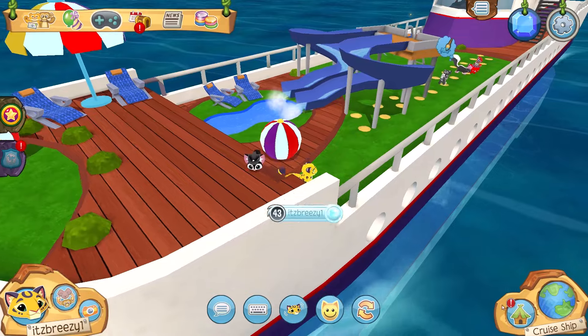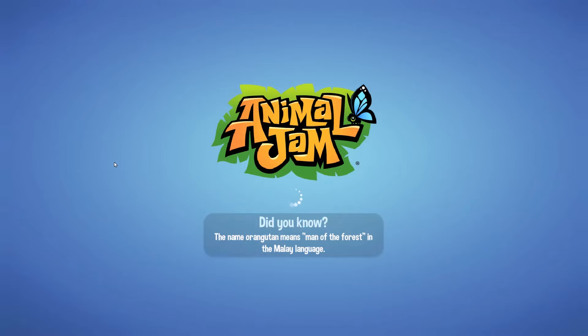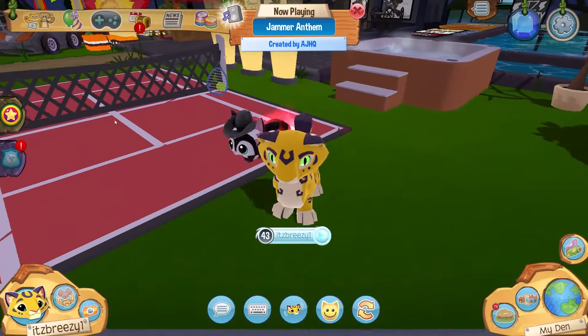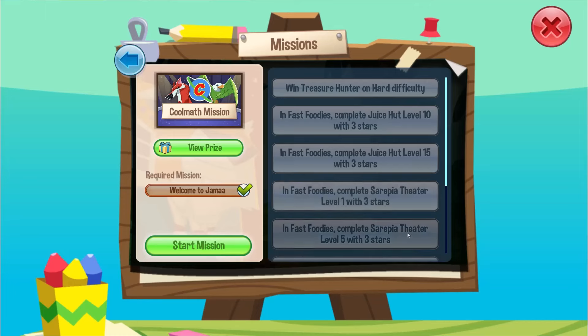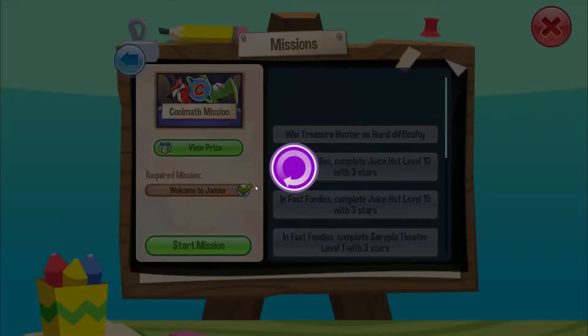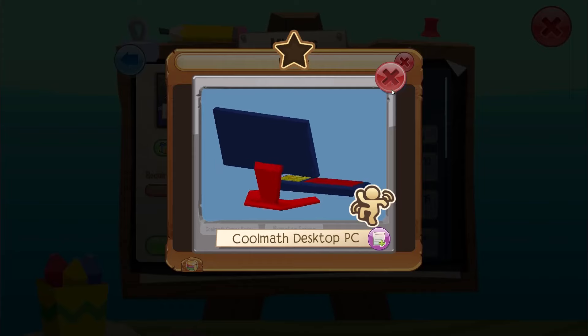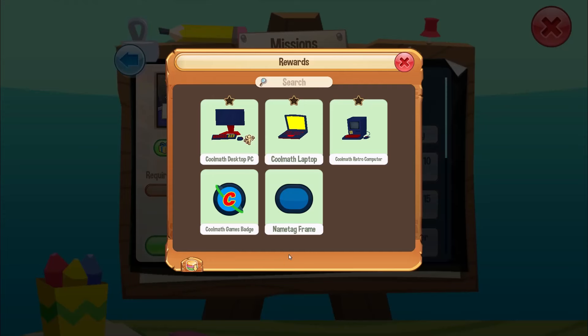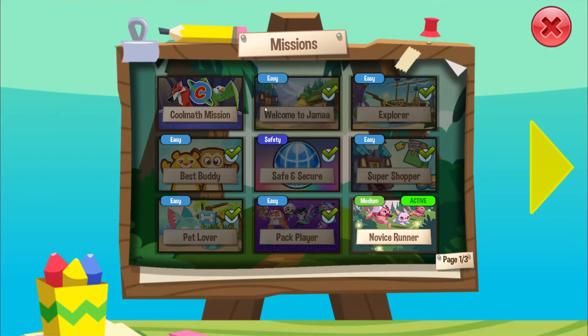Next we're going to check out the all-new cool math mission, because Cool Math Games and Animal Jam are having a crossover on both Animal Jam and Animal Jam Classic. This is basically a ton of different tasks revolving around mini games in Animal Jam. The prizes include a cool math desktop PC, cool math laptop, cool math retro computer, a name tag frame, and a cool math games badge. This is something you should do quickly, though it doesn't seem super limited.